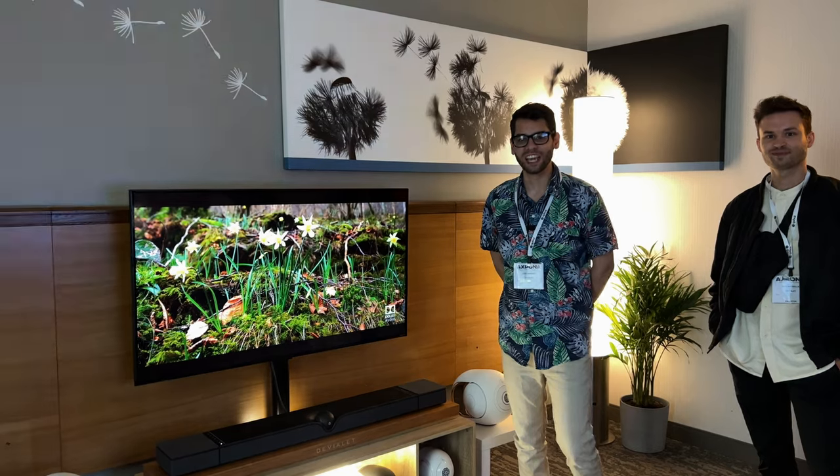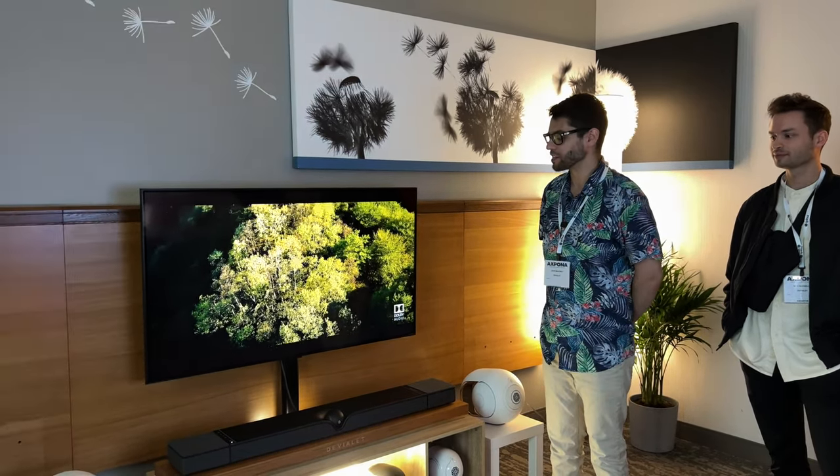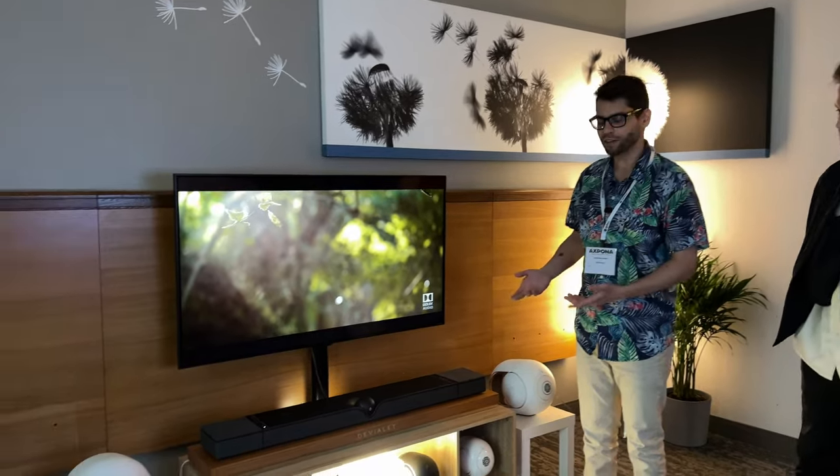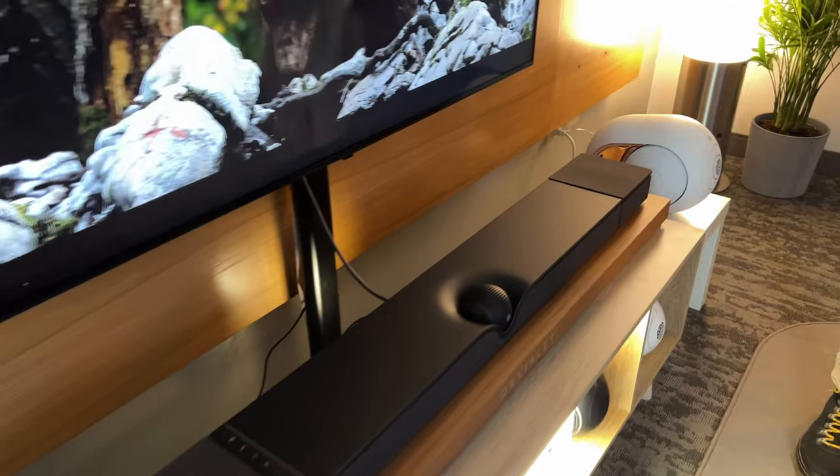Hey guys, welcome to the DuVe LA booth. We're unveiling an amazing new product — DuVe LA's first product for the home theater. This is Dion, an all-in-one sound bar with 17 total drivers in it.